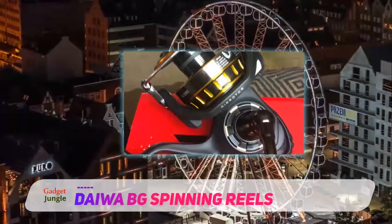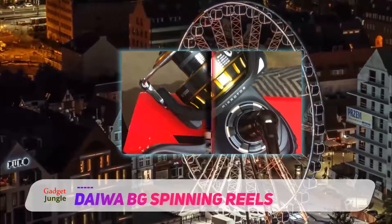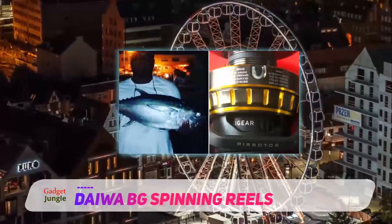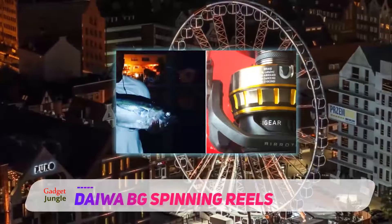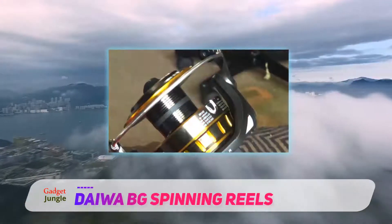One of the best parts of this top-rated fishing spinning reel is that it comes in every size you could imagine, ranging from 1,500 to 8,000. This company knows the importance of quality materials and workmanship, both of which they excel at.